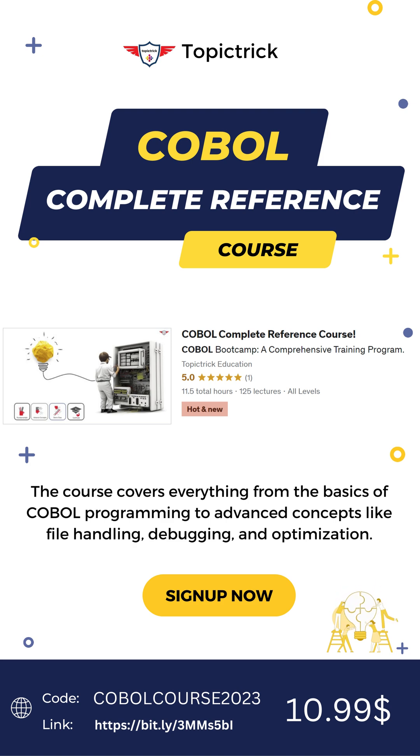So what are you waiting for? Join us on the exciting COBOL journey. Sign up today with coupon code COBOLCourse2023 and unlock your potential as a COBOL programmer. And remember, this discount is only available for a limited time.